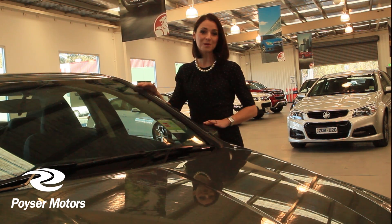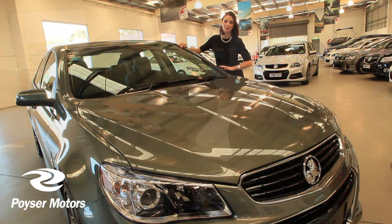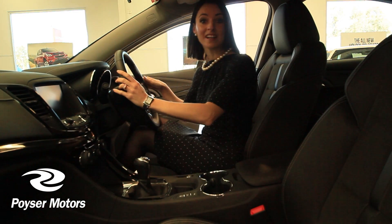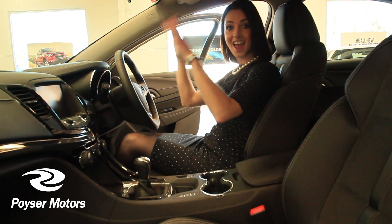Hi, I'm Marnie Hart from Koyser Motors. This is a fantastic new VF Commodore. One of the latest features of the new VF Commodore is Automatic Park Assist, hands-free parking.